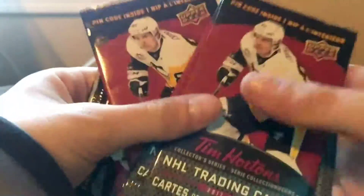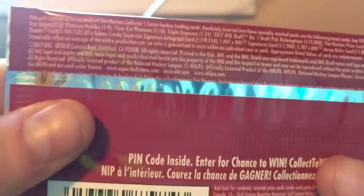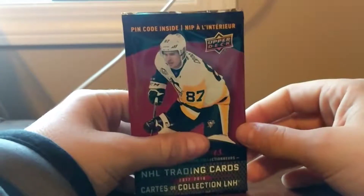Hey guys, Hockey Rats here back with another video. Today I got five more packs of the Tim Hortons 2017-2018 set. I like these packs — you get three cards a pack. Here are the odds if you guys didn't see yesterday. I want to get a triple exposure, a number one draft pick, a signature, or obviously the Crosby — there's only one of those, so that's pretty hard.